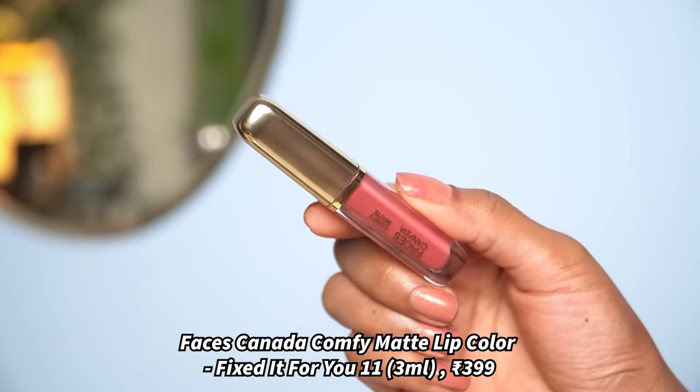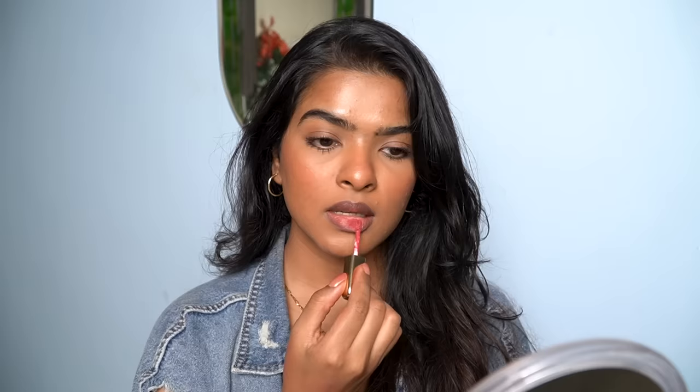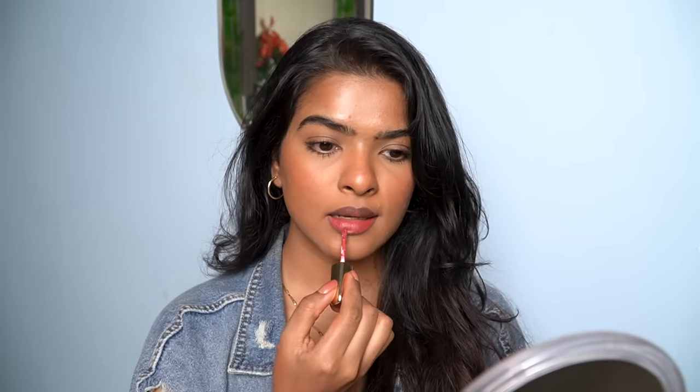Next I have Faces Canada Comfy Matte Liquid Lip Color in the shade Fix It For You. My way to apply this is to start on the lower lips first, then press my lips together, and wherever I don't see lipstick I apply a little more. Then with the help of my finger I start smudging so it settles properly. If I don't use this trick I always end up using too much product, so this is something I do whether wearing it with or without makeup.